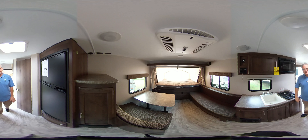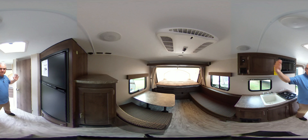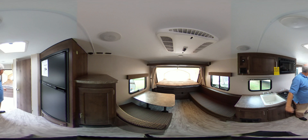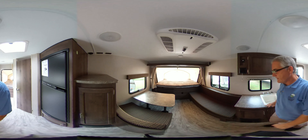Inside the 2019 hybrid travel trailer, it's a 160 RVT. It's a Sportsman Classic, very light. This trailer only weighs about 2,800 pounds, so it's very, very light.